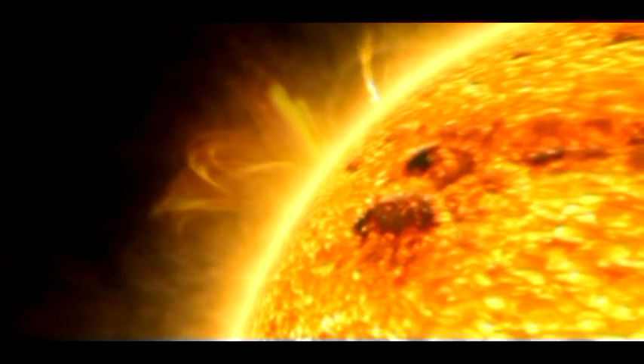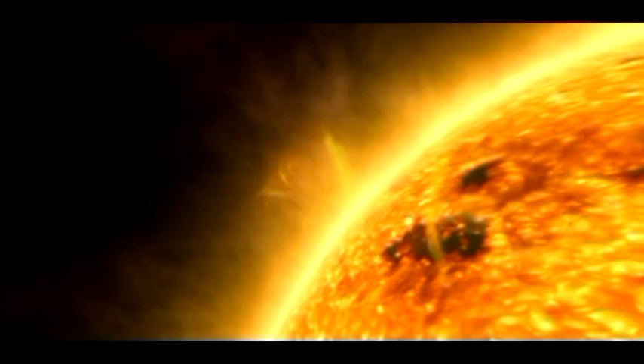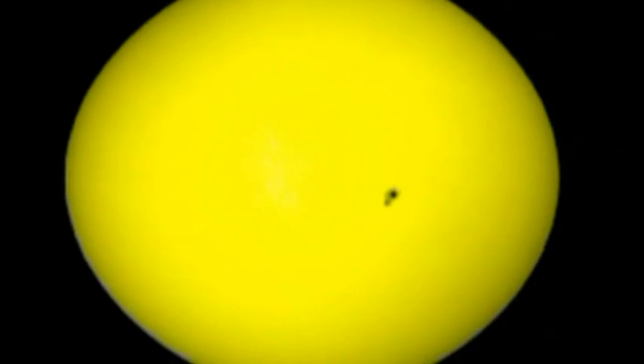In fact, it produces more energy in a second than humans have created in all their history. Where magnetic fields cross the sun's surface, dark patches called sunspots are visible.